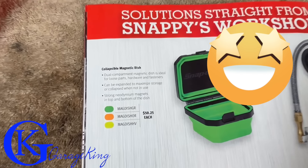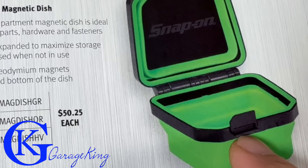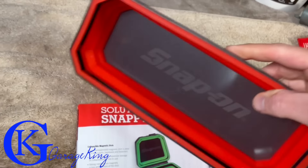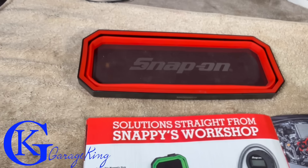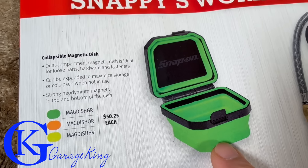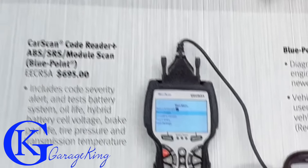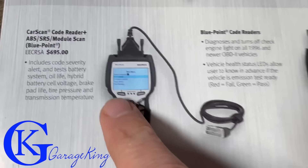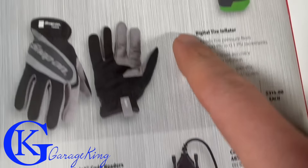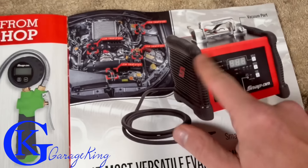Now this gets exciting - there's a collapsible magnetic dish with a lid, $50. I love the magnetic dishes and I use them all the time, so the fact that this one closes is just calling my name. There are also gloves for just over $50. Some Blue Point scan tools: $695 for one and $492 for another. A digital tire inflator for $314 as well.